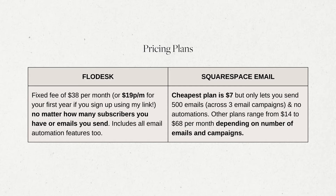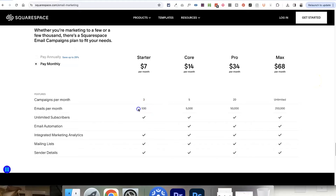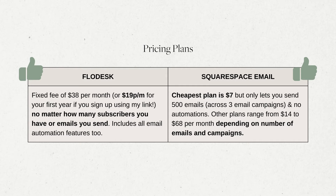I'll leave my link in the video description below. Meanwhile, Squarespace does have a range of plans available. They have a very cheap beginner's plan which starts at $7 per month, but it's quite limited — it only lets you send 500 emails across three different campaigns and it doesn't offer any automations. Their other plans range from $14 per month to $68 per month, depending on how many subscribers you have and how many emails you want to send. So while beginners may not want to spend as much on Flodesk, Squarespace's email campaigns will charge you more as your list grows, but it's a great option for beginners who don't want to spend too much.